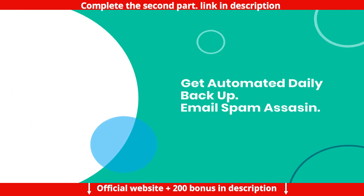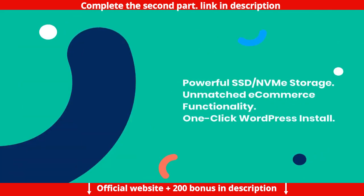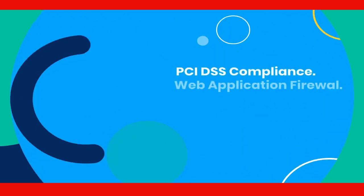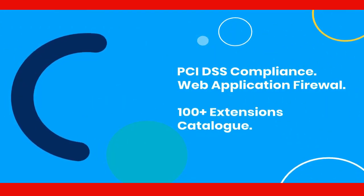Get a free SSL certificate, automated daily backups, email spam assassin, and powerful SSD NVMe storage. Host Legends also offers unmatched e-commerce functionality and one-click WordPress install.